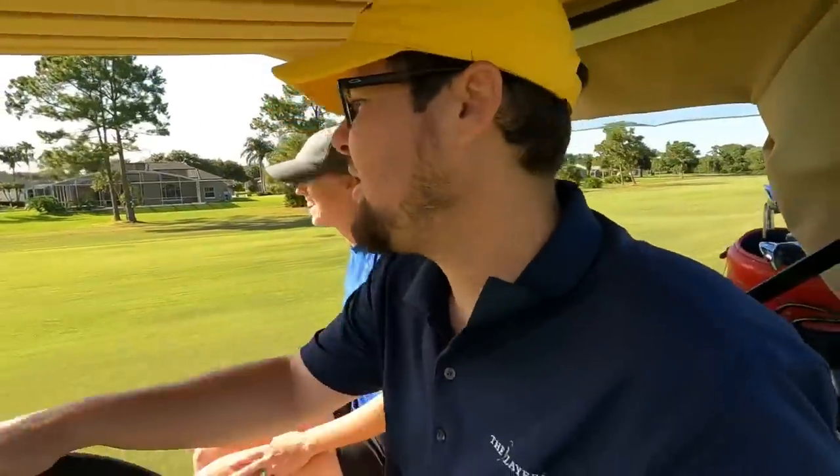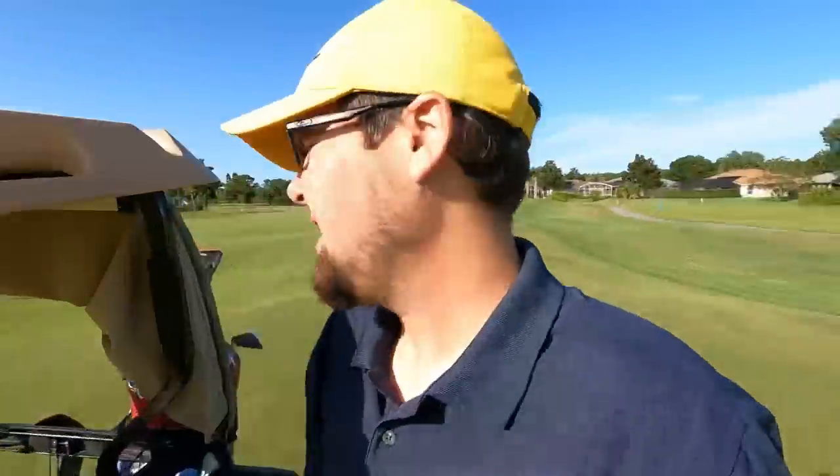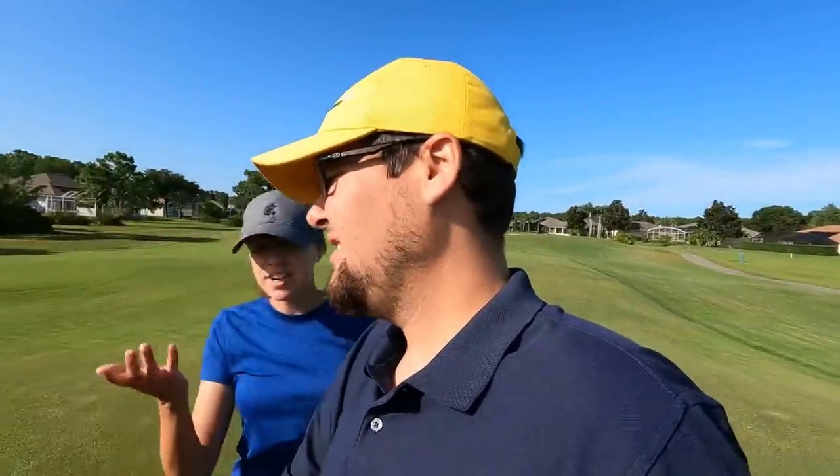That has been one of the better three-wood shots I've had in a while. I struggle with the three wood but I can see why people like the older Cobra ones — I keep trying to convince Ashley to try them more. Her bag is almost all Cobra anyway.